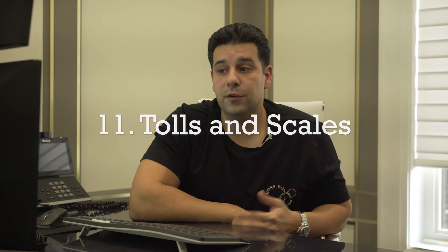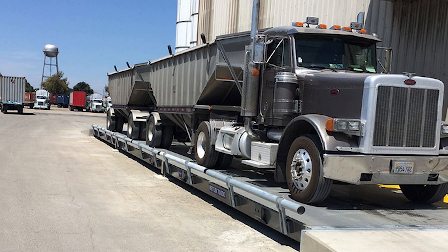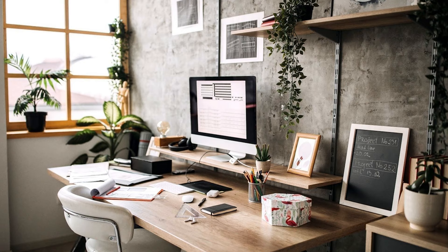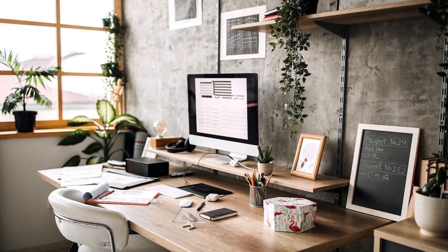Number eleven, tolls and scales. The tolls you pay while driving your load on highways, bridges, and scales can all be used as a tax deduction — even US tolls and Canadian tolls. Number twelve, office space. This can include, if applicable, utilities, mortgage interest, property taxes that you pay for your office space. If a portion of your house is used as your office space, you can claim a portion of your mortgage, property taxes, and utilities on your tax returns.